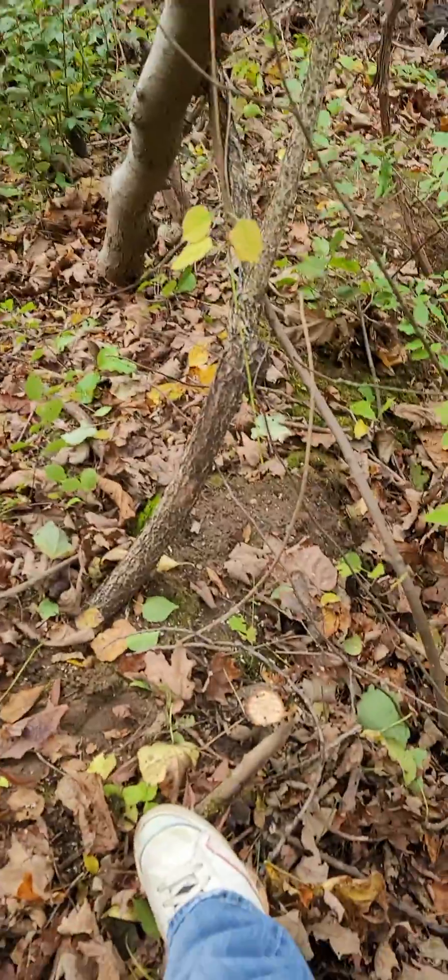All right, this is raw. We don't even have a name for what this is going to be, but it's going to be something awesome. We're cutting down some, clearing the berm.